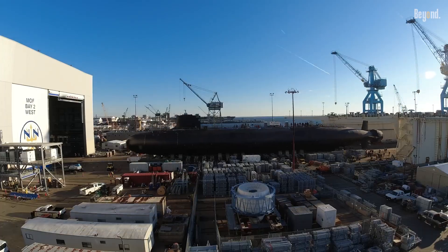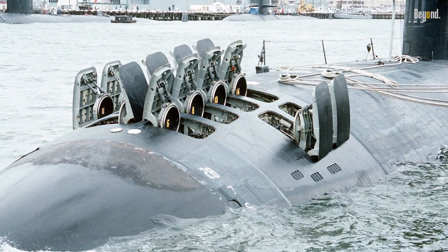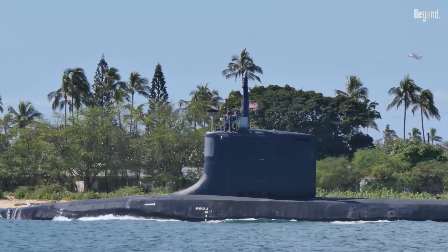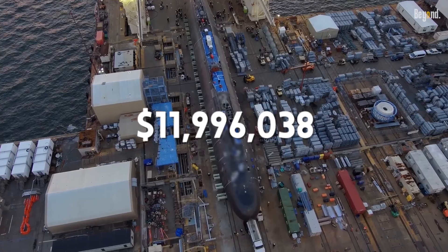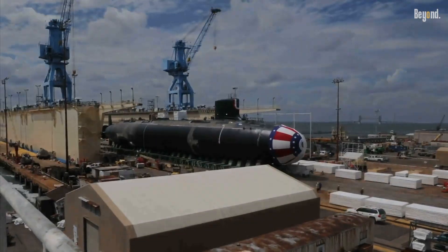There are additional upgrades for existing submarines, particularly Blocks 1 and 2. A significant effort is the modernization with the Common Weapon Launcher, or CWL system, aimed at enhancing weapon launching capabilities. General Dynamics Mission Systems was awarded an $11,996,038 contract in July 2024 to support this upgrade, with work expected to complete by July 2026.